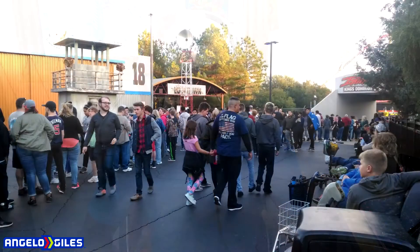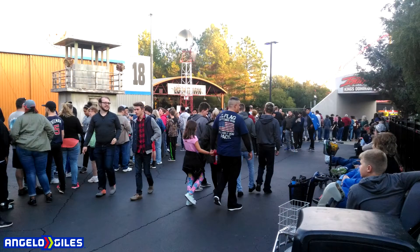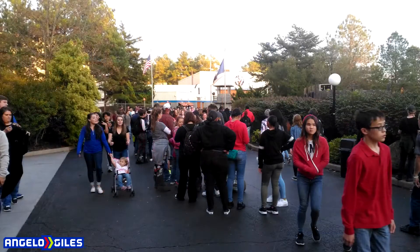Another thing would be to fix the queue line — not the theming, but the line itself is just crazy. Some days, especially during Haunt, the line can be almost three hours long, just like Volcano. I have Fastlane, so those are two rides where you're really glad you bought it. It's just not a long enough ride to feel worth waiting that long, in my opinion.